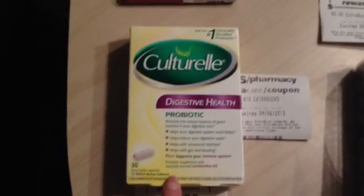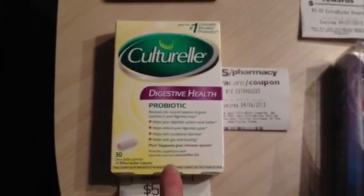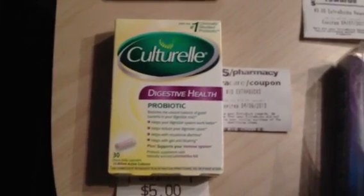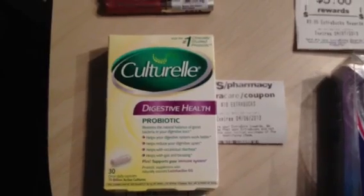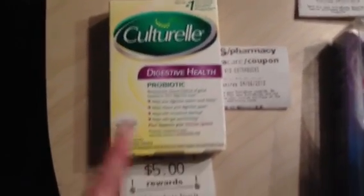I had a rain check for the Culturelle when they were $10, giving back a $10 ExtraBuck. I had the $2 manufactured coupon found inside previous product packaging, as well as a $3 off any stomach or digestive item Redbox coupon. So I paid $5, got back $5 for the weekly and $10 for my rain check — awesome money maker.